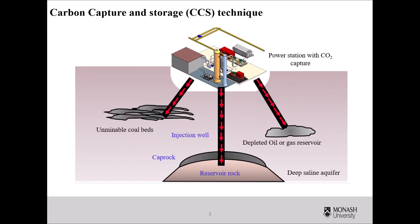There are different geological formations such as unminable coal beds, deep saline aquifers, and depleted oil or gas reservoirs. Among them, deep saline aquifers play a dominant role in carbon dioxide sequestration due to their high storage capacity, extensive availability, and easy accessibility.